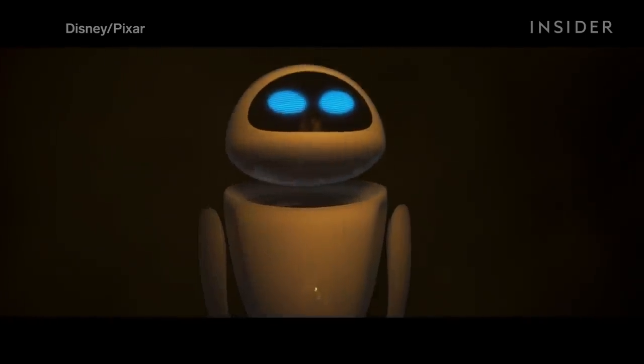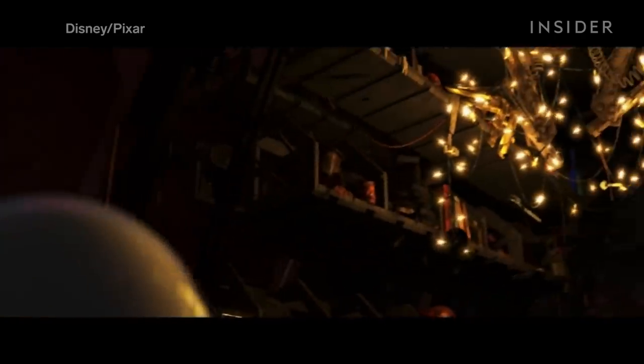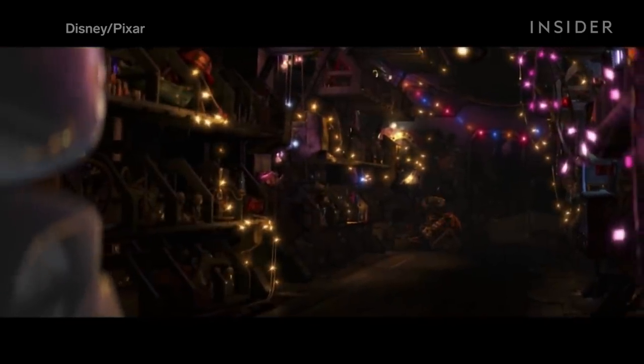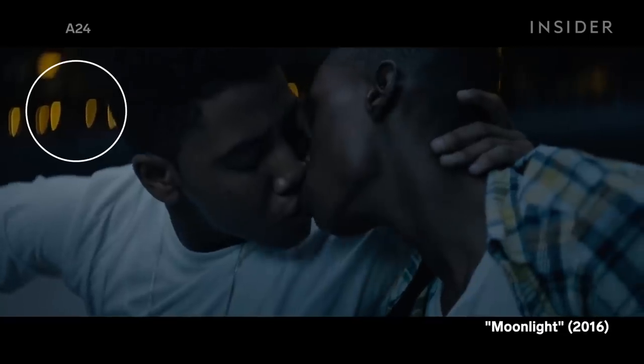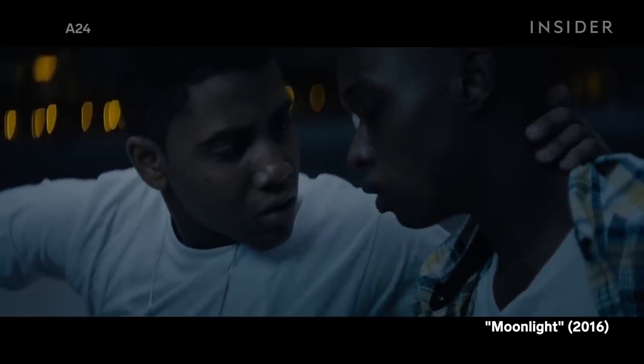While they removed most of the light sources in this scene, the lights that the animators did decide to keep are perfect. The fairy lights emanate a soft glow, making the scene feel warm and cozy. Additionally, these lights look amazing out of focus — the beautiful bokeh dotting the frame with color. Bokeh is the quality of out-of-focus points of light. Soft bokeh creates a passionate feeling, and it often appears in romantic scenes.